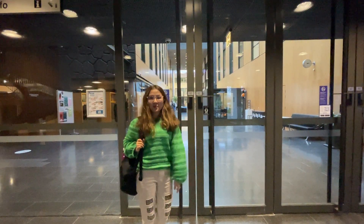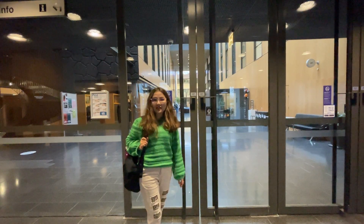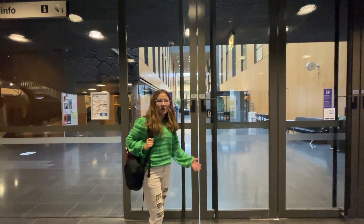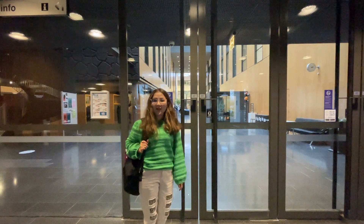Hi everyone, I'm Kipara and I'm a second-year student specializing in epidemiology and biomedical data science. Today I'm gonna be showing you around the Conti Kangas campus for the medical faculty. Now come with me.